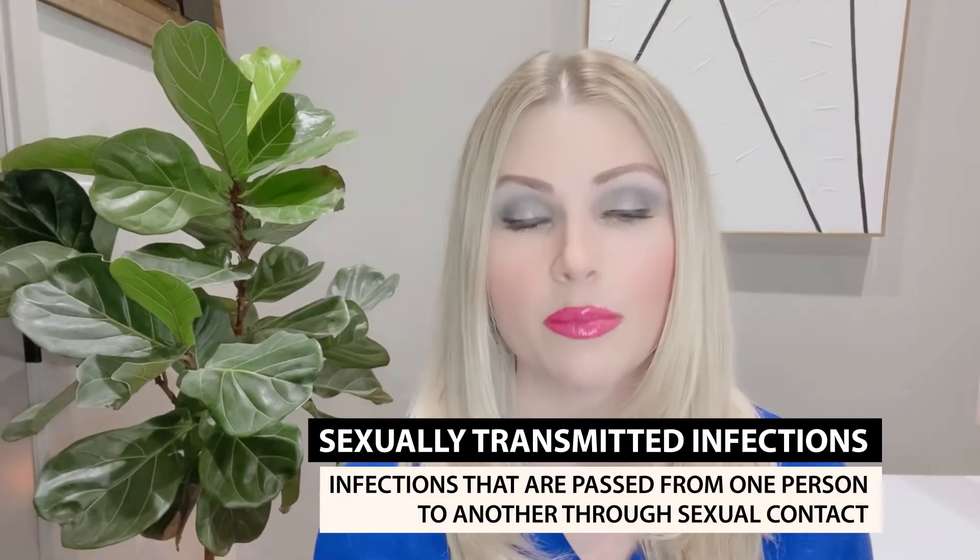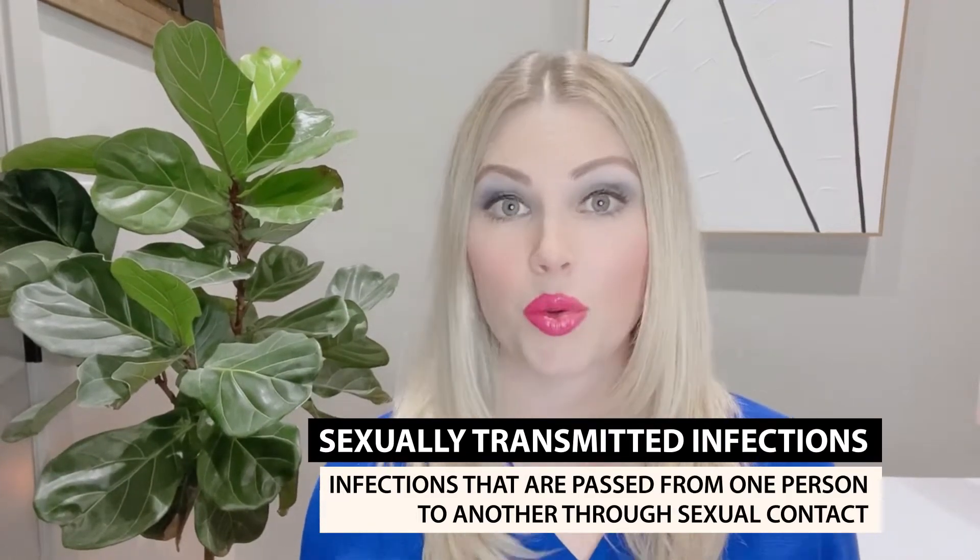Let's break down the similarities first. With both, they are sexually transmitted infections, meaning you will have contact, usually genital. Both types of infections can be asymptomatic, meaning you don't show any symptoms at all — you have no idea that you have the virus. And the scary thing is you could pass it to someone else because you don't know you have it. Conversely, some people do show symptoms. Sometimes these viruses can cause lesions, usually in the oral or genital areas.